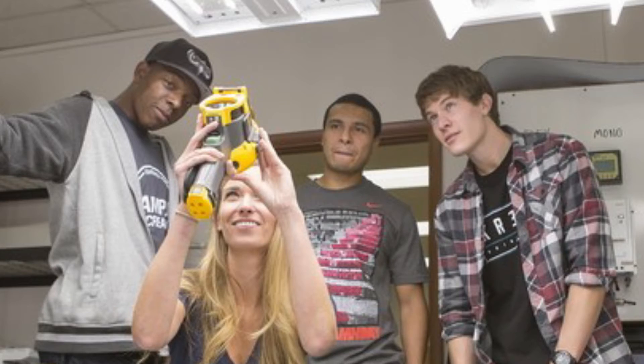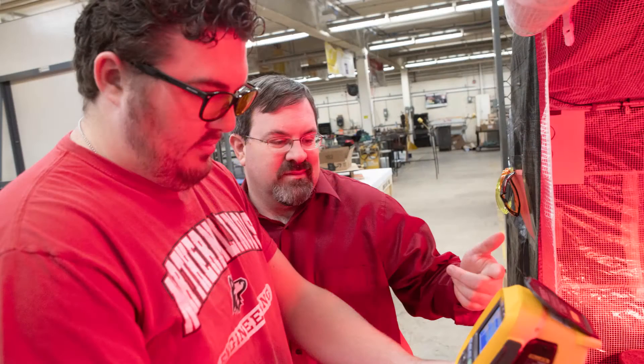Students also study how lighting effects such as flickering or glare and the different colors of the light spectrum affect humans and animals.